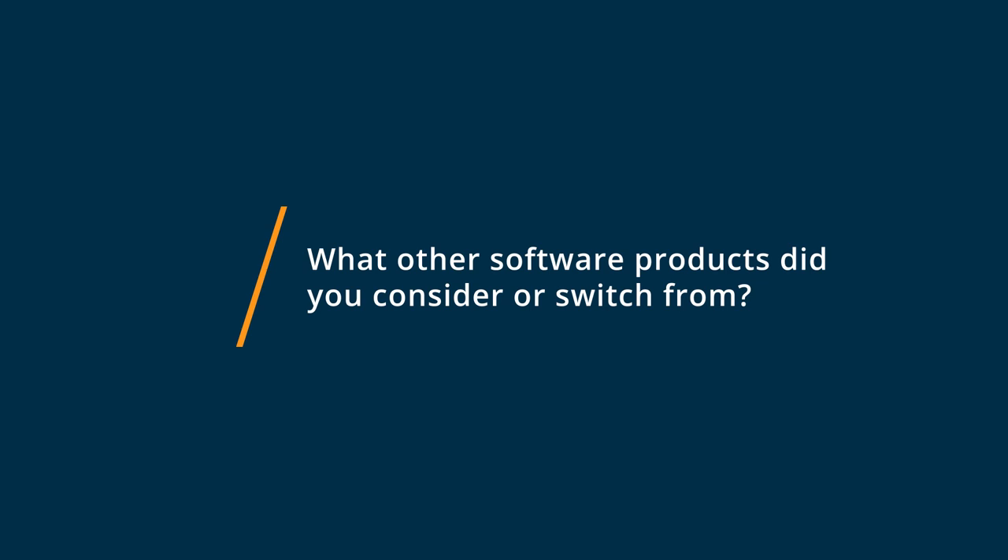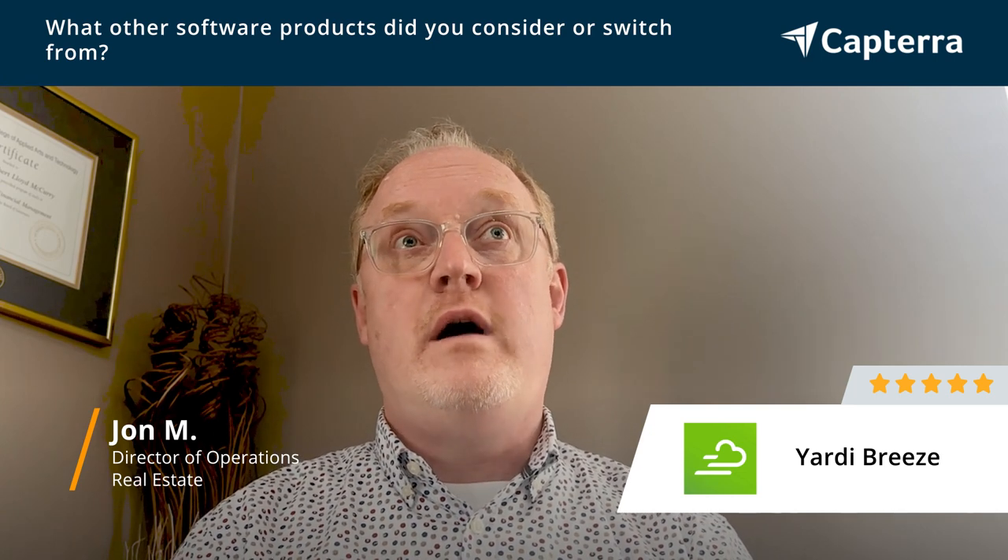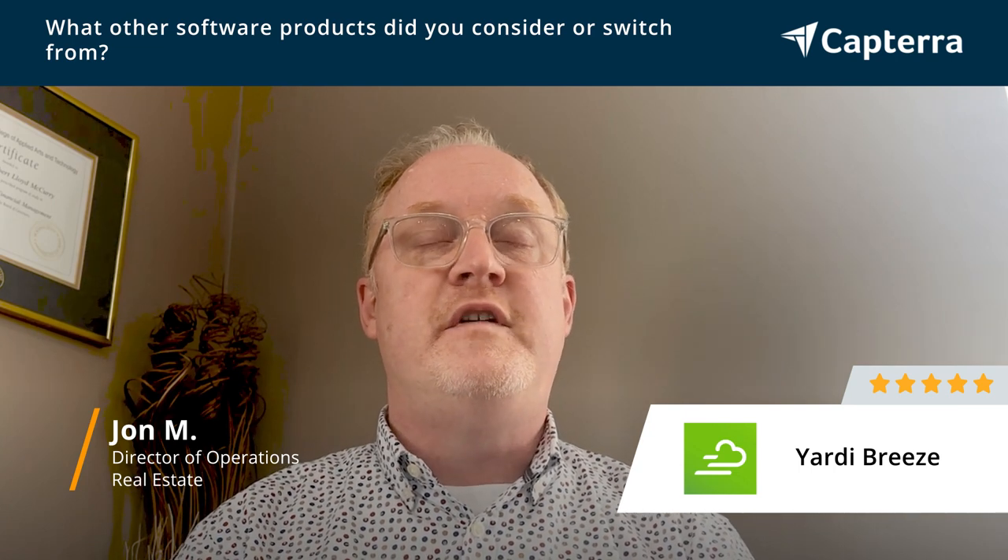Prior to Yardi Breeze, we used QuickBooks Desktop for our accounting system, as well as HM Works for our property management system. We found that those programs were getting outdated very quickly. The speed online was becoming very slow, and we were growing as a company, adding more properties and building new buildings, so we decided to condense into Yardi Breeze.